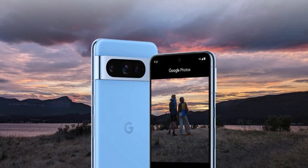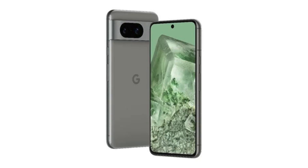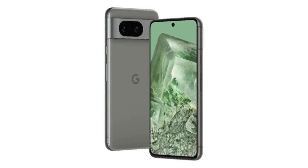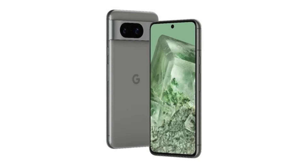Gemini Nano, the smallest form of Google's new AI model Gemini, is making its debut on Pixel 8 Pro. It powers the Summarize feature in the Recorder app, allowing on-device processing for quick summaries of recordings without a network connection. Additionally, Gemini Nano enhances Smart Reply in Gboard, suggesting responses with conversational awareness, starting with WhatsApp and expanding to more apps in the future.